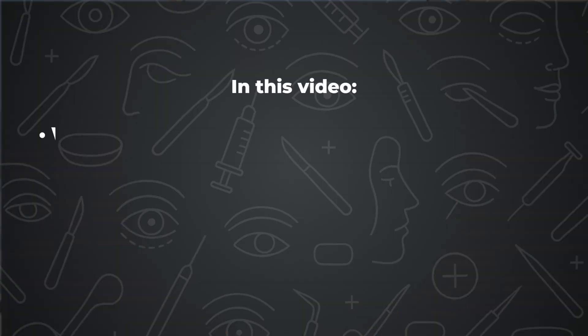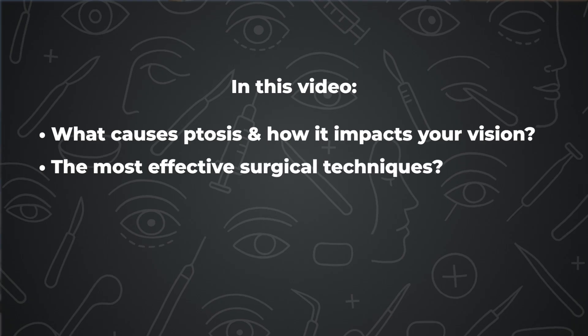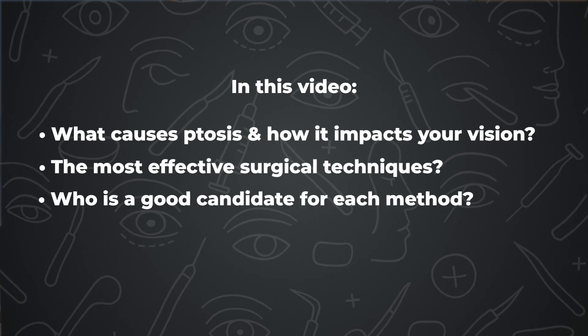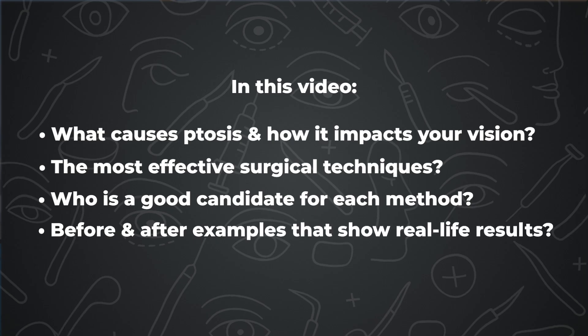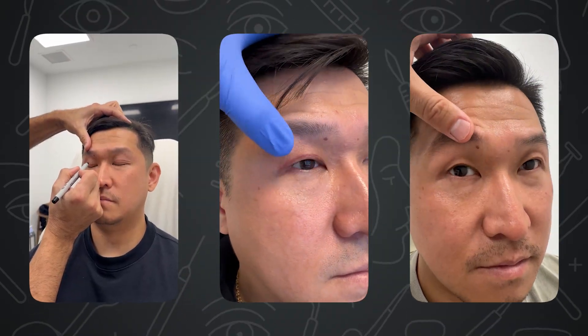In this video, we're going to break down what causes ptosis and how it impacts your vision, the most effective surgical techniques — both the internal and external methods — who is a good candidate for each method, and before and after examples that show real results. I'm Dr. Zumal and I'm a board-certified oculoplastic surgeon. Today I'm going to talk to you about ptosis repair and how I can help my patients look more refreshed and alert.